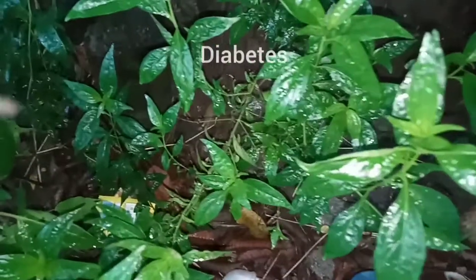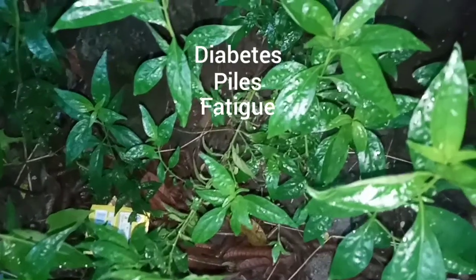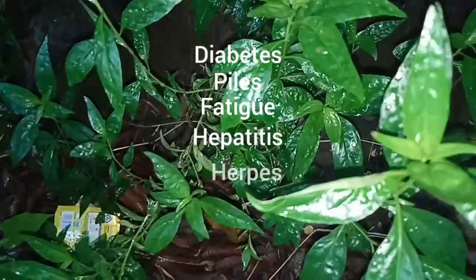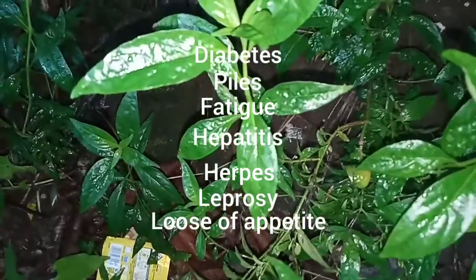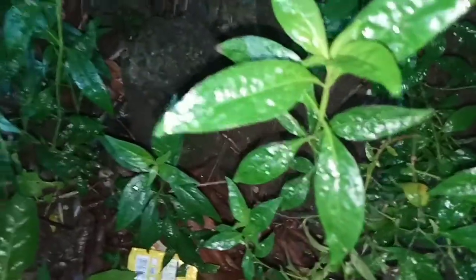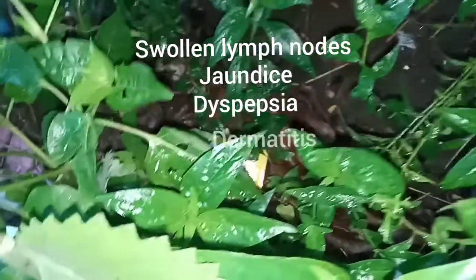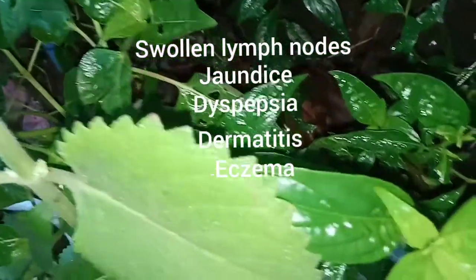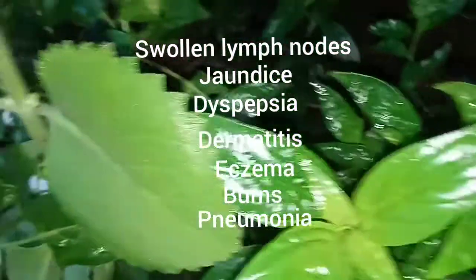Also useful for lupus, diabetes, pyros, fatigue, hepatitis, herpes, leprosy, loss of appetite, swollen lymph nodes, jaundice, dyspepsia, dermatitis, eczema, burns, and pneumonia.